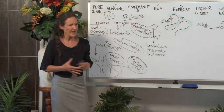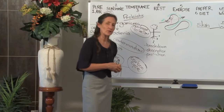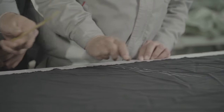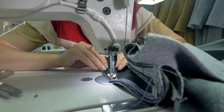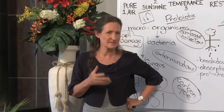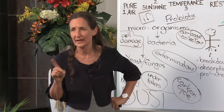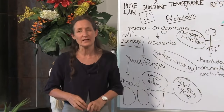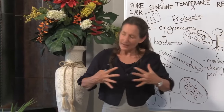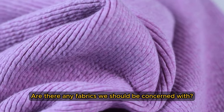wool, flax, hemp, bamboo — there are many natural fabrics today. But you might not be aware of three natural fabrics that are made from wood pulp: one is rayon, one is Tencel (T-E-N-C-I-L), and the other is viscose. Viscose is very popular in many fabrics today. There's actually a fourth, and it's modal (M-O-D-A-L) — it's the cellulose spun from the birch tree. So be very mindful that the clothes touching especially your torso are made out of natural fibre.